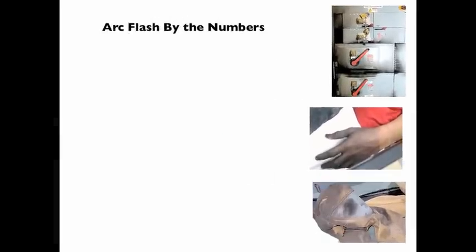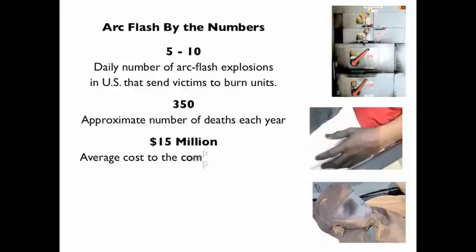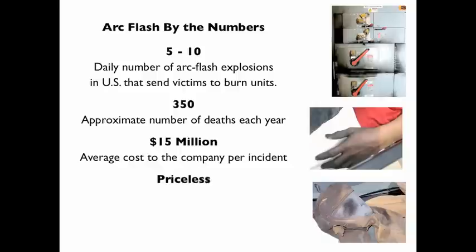Let's do some numbers. Every day in the United States, five to ten arc flash explosions send victims to burn units. Each year, about 350 people die from electrically related injuries. A single injury typically costs a company about 15 million dollars — that's a lot of medical treatment, legal fees, equipment damage, and fines.